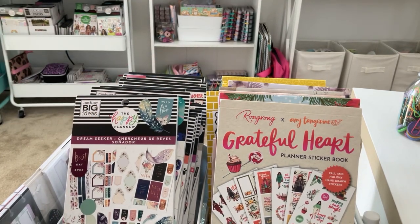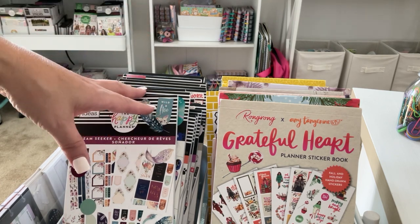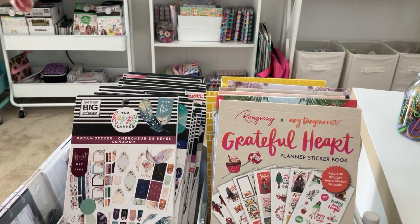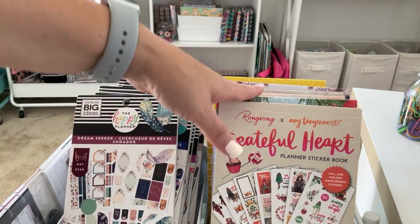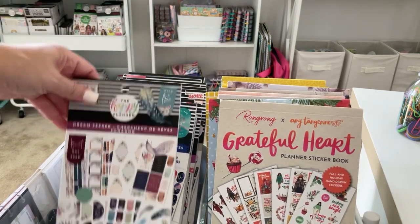I'm going to go through these stickers that I set up last video. If you guys haven't checked that out and you want to watch those or any of my previous Shop My Stash, it will be linked down below. We're going to get started — I'm just going to go through these sticker books to see what I want to take away or keep. Here is Happy Planner, Wrong Wrong, and Planny Thing. We'll start with Happy Planner.